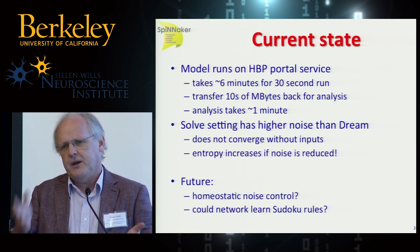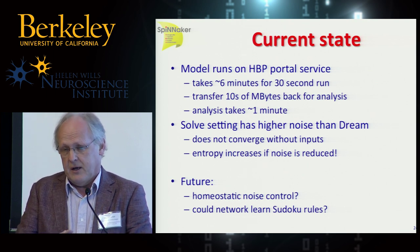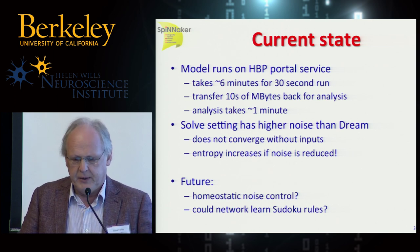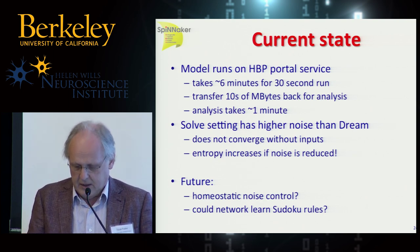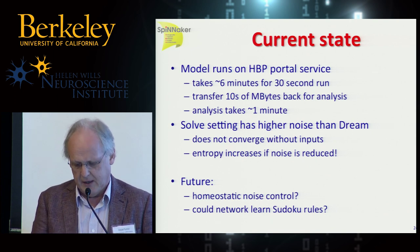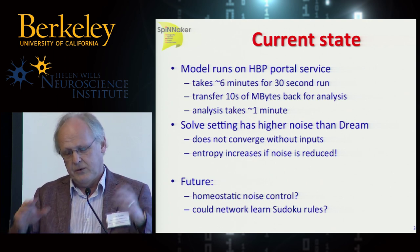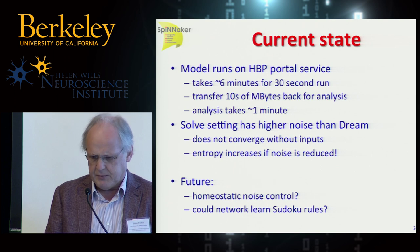I wanted to show this as the kind of thing that's fairly easy to do. I believe one of my students tried running this network on NEST on a standard desktop, and NEST breaks because the number of connections exceeds some limit. But I simply ran this on Spinnaker through the HBP portal with the standard toolset and never hit a problem. The 13 million connections run on about 200–300 ARM cores. I did all this on the HBP portal, using the service we've been running internally for Human Brain Project members for about the last year. It takes about six minutes for a 30-second run, with about five and a half minutes of overhead — something we hope to improve.